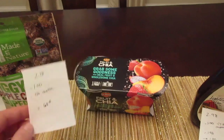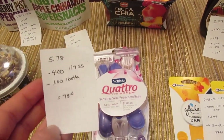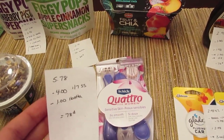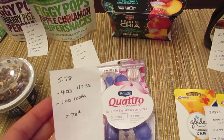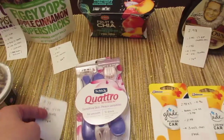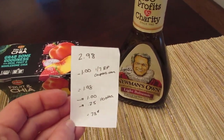The Schick razors — this particular one was $5.78, some were $5.99. We have a $4 coupon off any disposable razors from the January 7th SmartSource insert, and a $1 rebate from the I Bought It app, so it's a 78-cent cost.